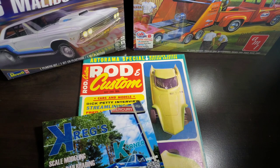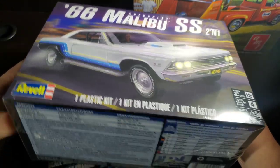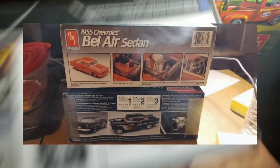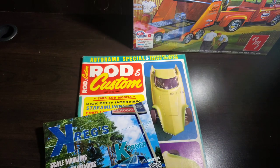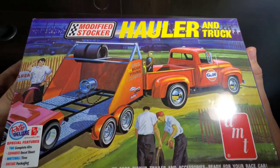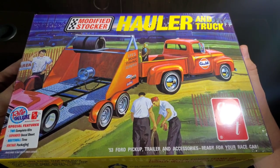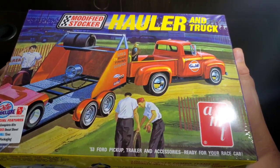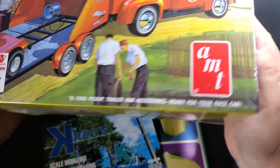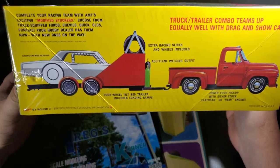Let's get through the stash ads. This is actually a stash replacement as I was in the middle of trading one away for a couple of 55 Chevys. This one is the newly re-released modified stocker hauler and truck. We get a 53 Ford pickup, trailer, and accessories ready for your race car.